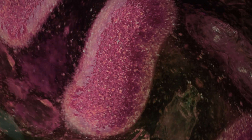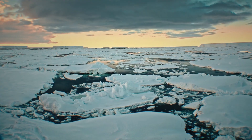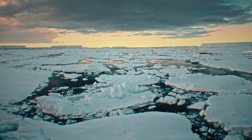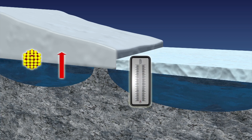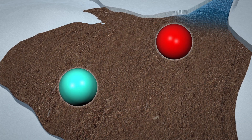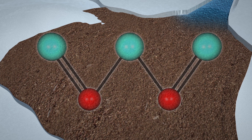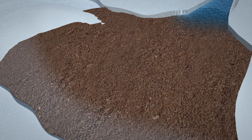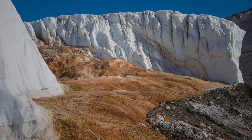Initially, the scientists thought the red color was from algae, but after more than a decade of research, they discovered it was actually from a 100-year-old salt lake underneath the glacier. Every once in a while, the salt lake would spew out iron-rich liquid that was oxidized by the air, instantly turning into blood-red iron oxide along with the glacier's meltwater. This process is similar to how rusty iron turns deep red when exposed to oxygen.